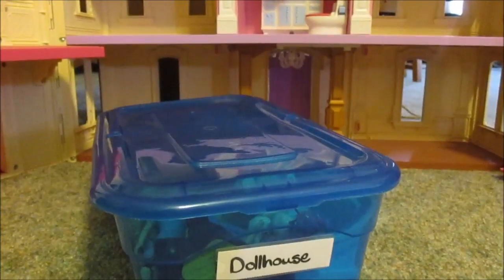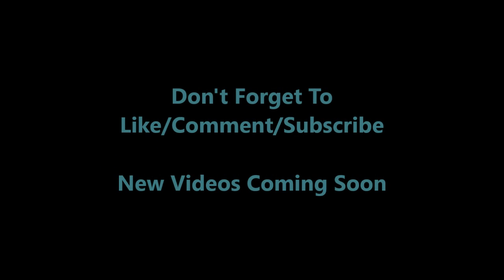Simple. Thanks for watching — don't forget to like, comment, and subscribe. New videos are coming soon!